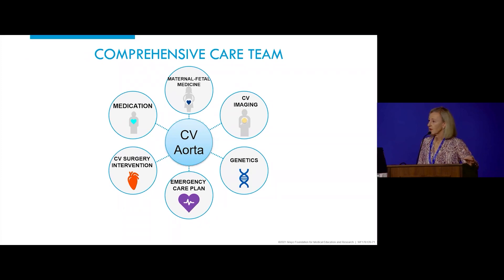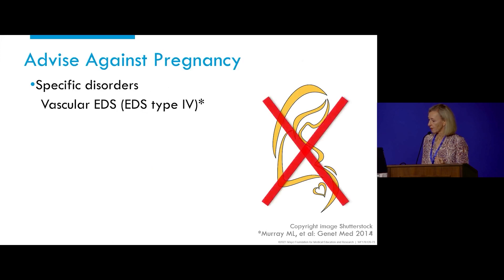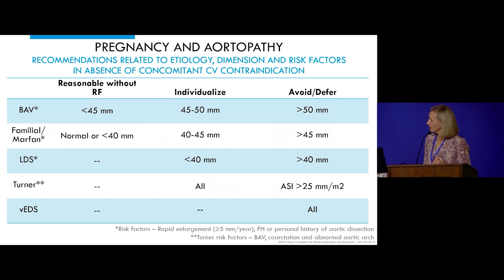A comprehensive aortic team is important. Regarding exercise, we advise against heavy isometric exercise, but new data from animal studies — the mouse model of Marfan syndrome — suggests regular exercise may actually be beneficial for patients with aortic disease. For pregnancy in Marfan syndrome, high-risk features include personal or family history of aortic dissection, rapid enlargement, or an aortic dimension exceeding the threshold outlined in the handout.